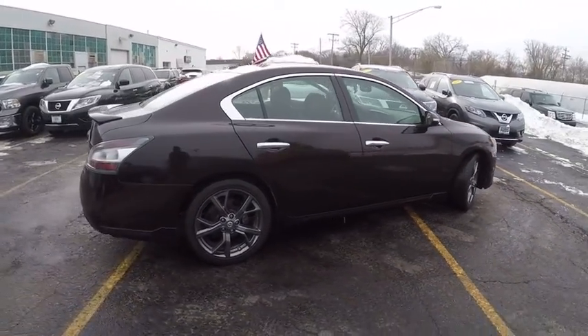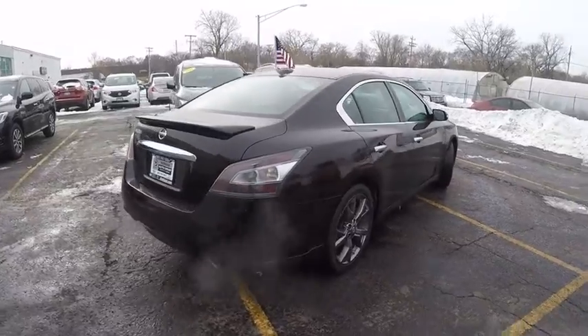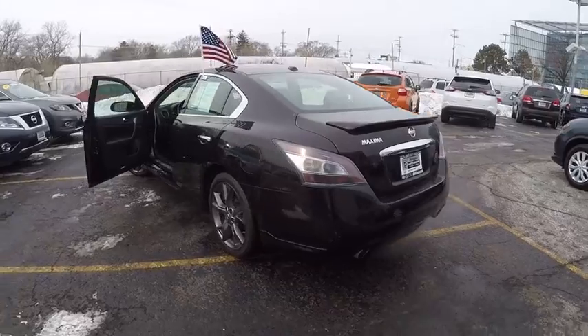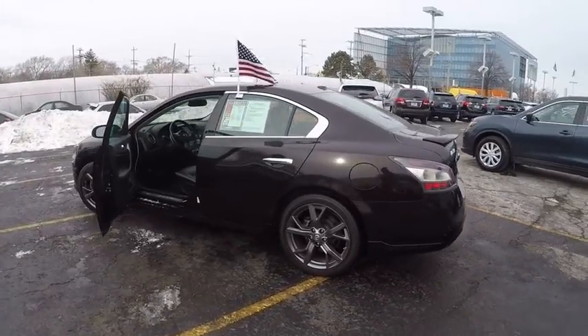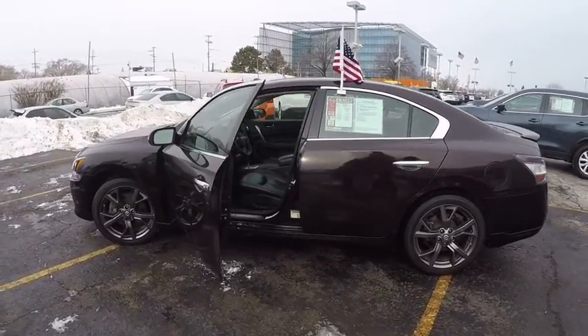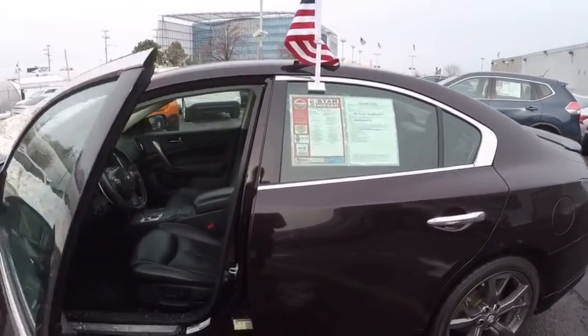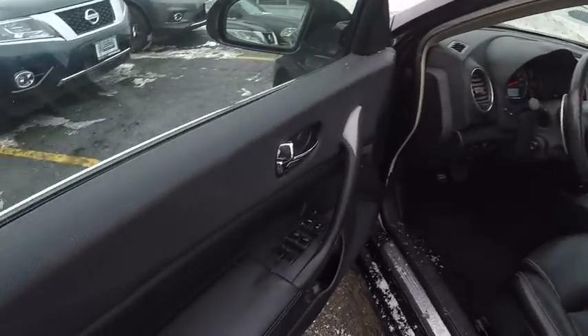This vehicle has less than 45,000 miles. Here are some of this vehicle's great options: power passenger seat, navigation system, traction control, dual airbag, leather wrapped steering wheel, Bluetooth, air conditioning, navigation package, power steering, four-wheel disc brakes.